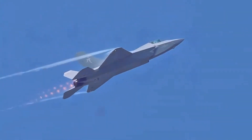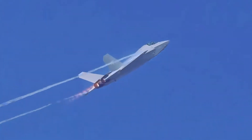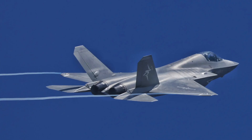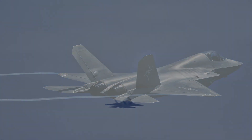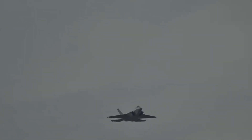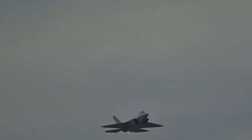Imagine a flash of vapor trailing through your radar's blind spot — except it's not an F-35 or an F-22. It's China's brand new J-35. Could this jet tear through America's air defenses and rewrite the rules of aerial supremacy?